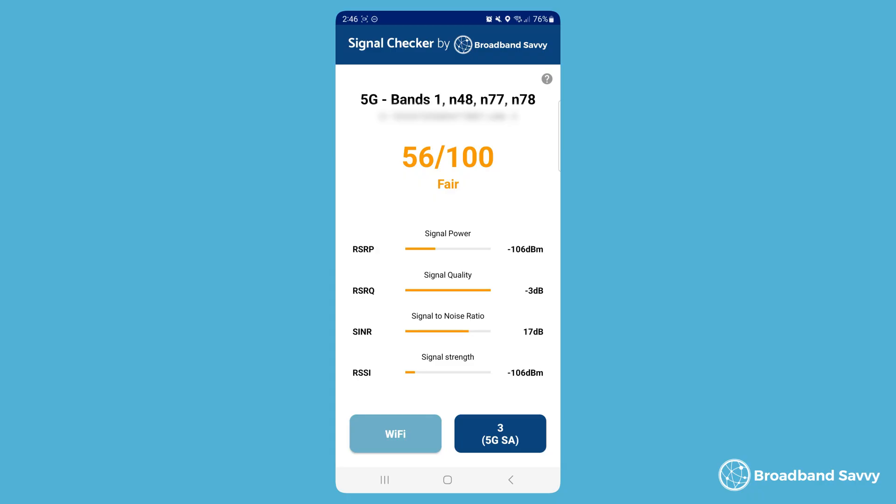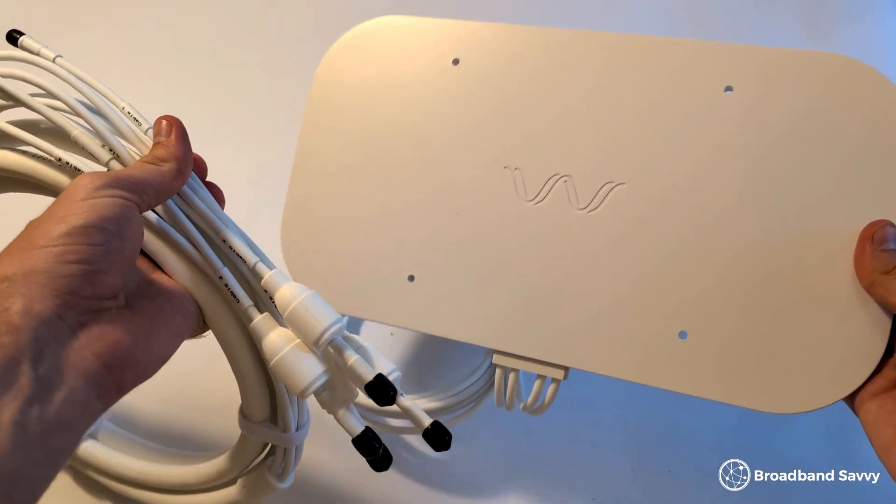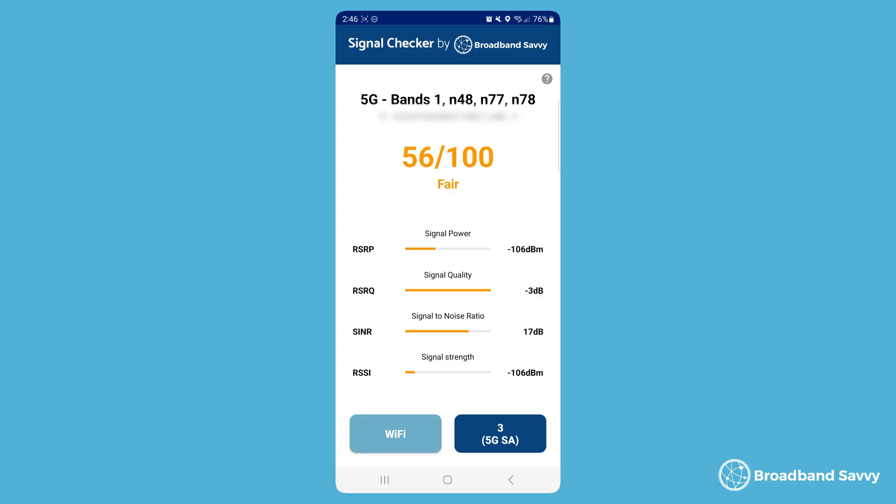When you check your 5G signal, you might notice that the bands being used are quite inconsistent. Bands are different classifications of 5G frequencies that your router or phone uses to communicate with the nearest 5G mast, and different bands offer different speeds and different ranges. For example, on the 3 network, when we walk around the house, we notice it switches a lot between band 1 and band N28. The second of these bands offers much faster speeds and is a lot better if you can get it. What an external antenna does is allow you to pick up better signal than your phone or router alone — so if you do see good bands like N78 but don't see them very consistently, an external antenna might help you pick them up on a more consistent basis.